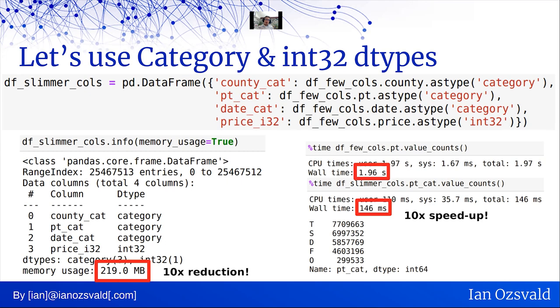I'm going to make df_slimmer_cols. I'll take df_few_cols.county and turn it into .astype(category), and do the same for pt and for date. For price, I'm not turning it into a category — I'm turning it into int32. It started as int64 (8 bytes); by going to int32 it drops down to 4 bytes. For the other three items — county, pt, and date — we're turning them into categoricals. You can access all the same operations underneath: with a categorical date you can still use .dt.year, for example. And as we'll see, it uses much less RAM. By creating df_slimmer_cols, the memory usage is now 219 megabytes — contrast that with 3.4 gigabytes. That's the power of categorical encoding: rather than repeating strings redundantly, the unique strings are stored once and an integer encoding (maybe int8 or int16) is used behind the scenes.